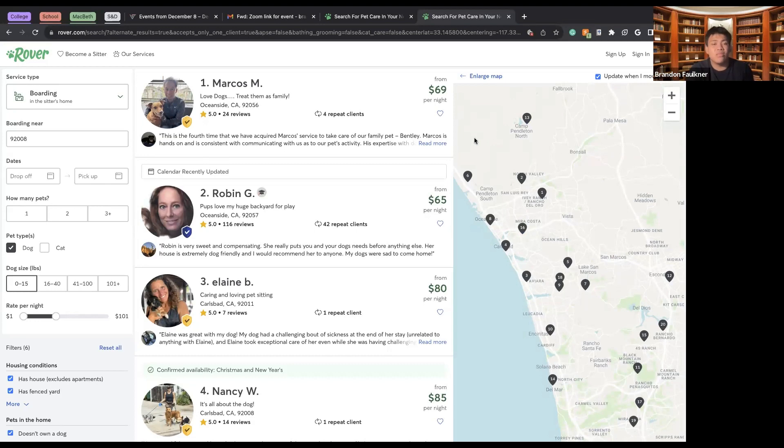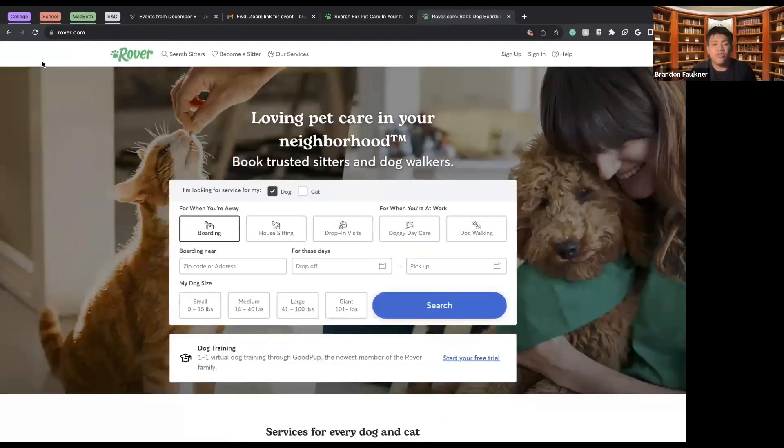It's really important to consider all options when placing your dog with someone, whether you're away at work, on a trip, or just need daily dog walking. Rover makes it easy to specify everything and ensure your animal has a great experience. Croissant has loved her babysitters in the past. Once again, my name is Brandon Faulkner, I'm an intern for VillageCore. Check out villagecore.org or our YouTube channel, and thank you so much for watching.